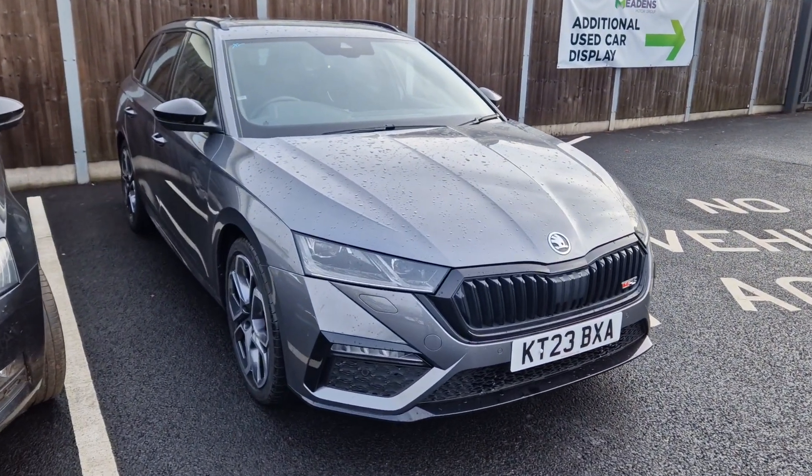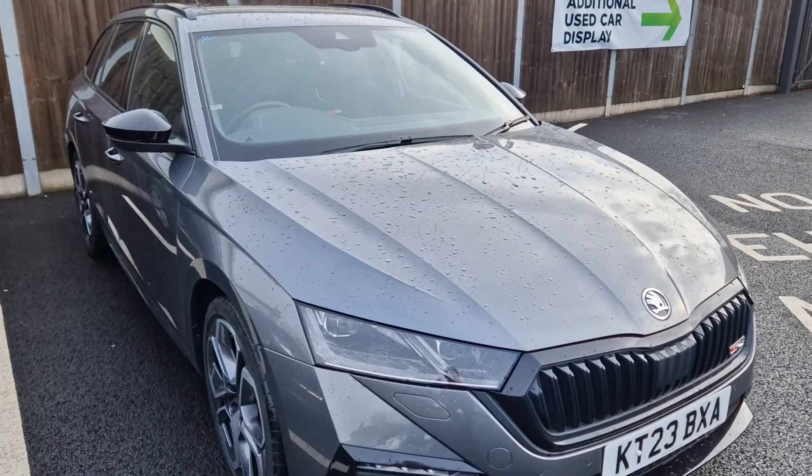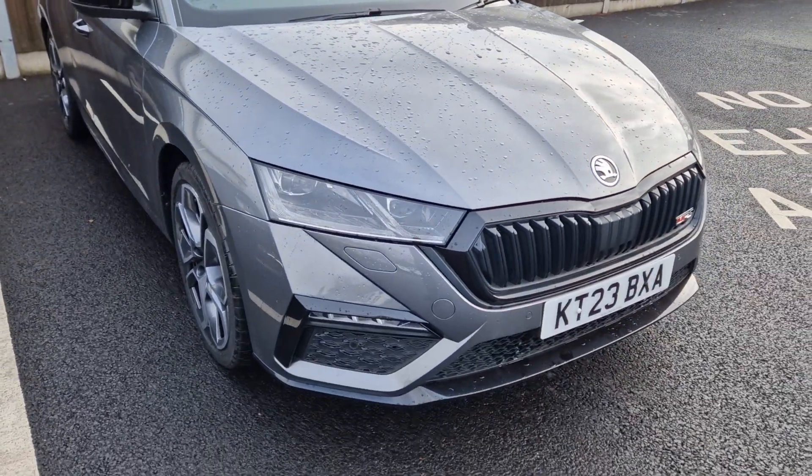Hello there Steven, hope you're doing well. It's Ben here from Meadens in Christchurch. As promised, I thought we'll do a short video walk around for you of the Skoda Octavia VRS which you have inquired about.